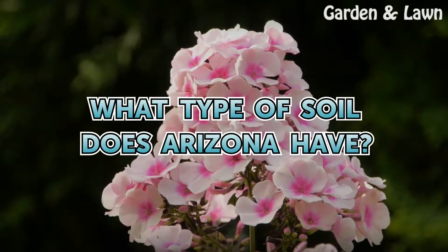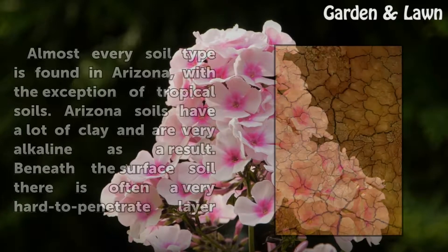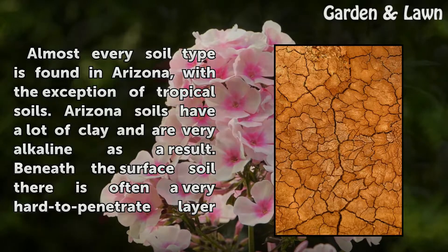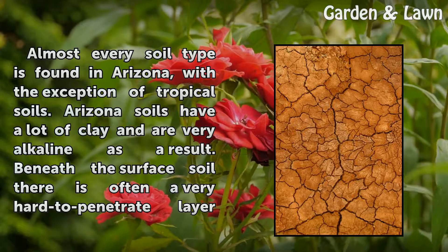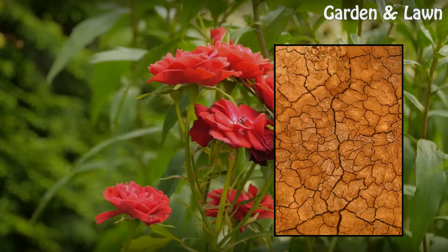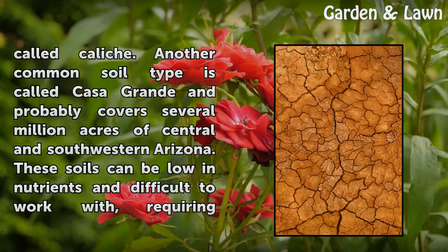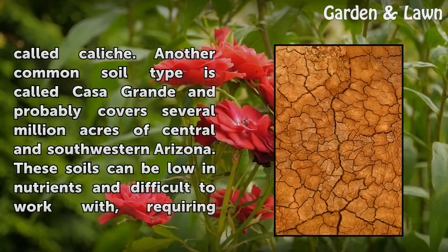What type of soil does Arizona have? Almost every soil type is found in Arizona, with the exception of tropical soils. Arizona soils have a lot of clay and are very alkaline. Beneath the surface soil there is often a very hard-to-penetrate layer called caliche. Another common soil type is called Casa Grande and probably covers several million acres of central and southwestern Arizona.